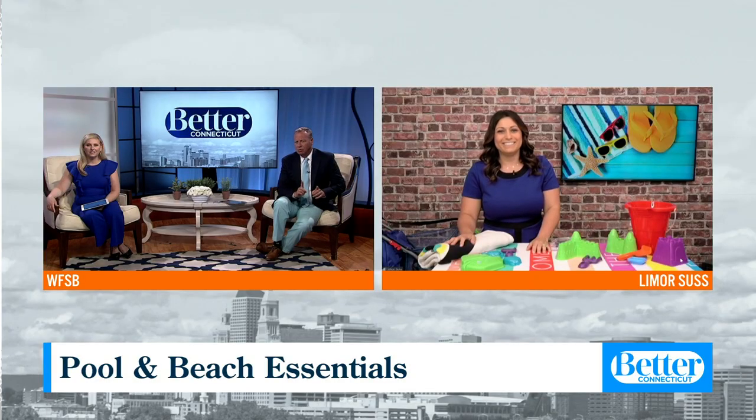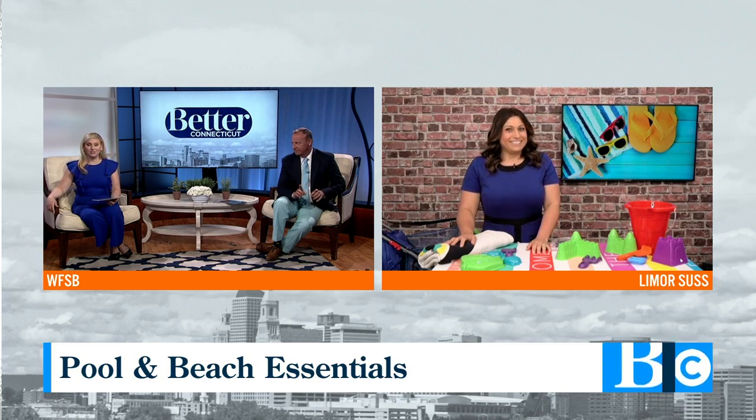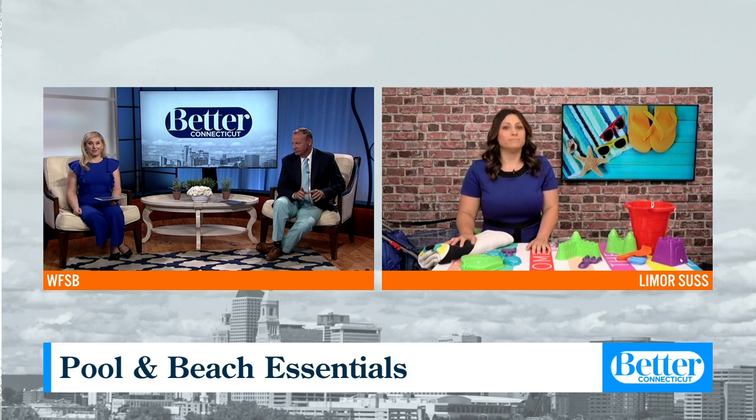A rash guard was the number one most important purchase I ever got and it has served me so well. It's good for moms too, because you just feel a little bit more confident. If you're running around, you can throw your rash guard on — it's awesome.